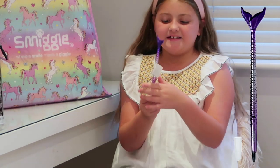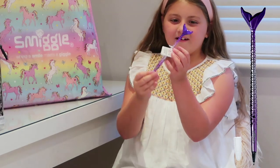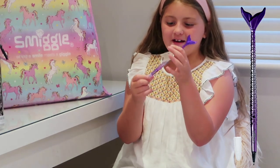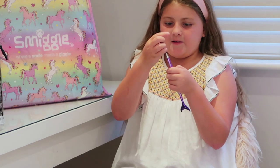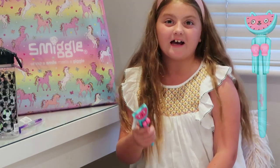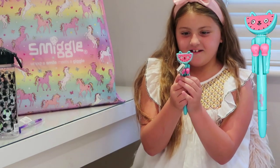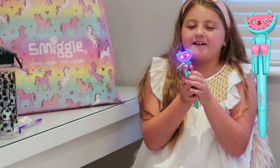My next item is a mermaid tail pen — it's a mermaid tail and then a pen at the top. Next, we have got the pen I'm totally obsessed with because I find it so funny — it's the punchy watermelon cat!